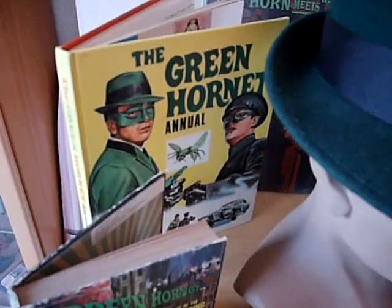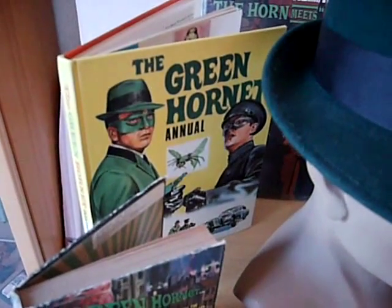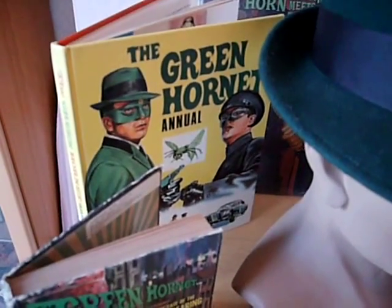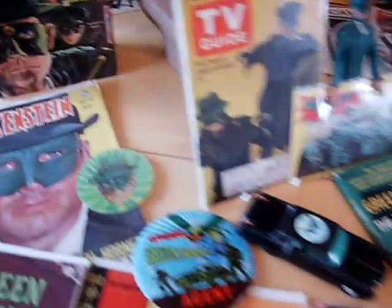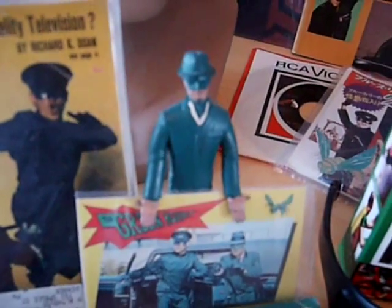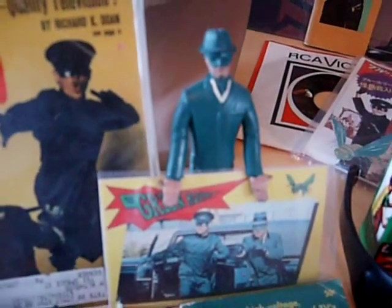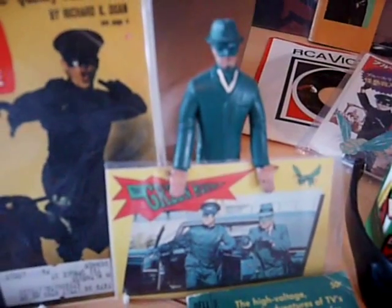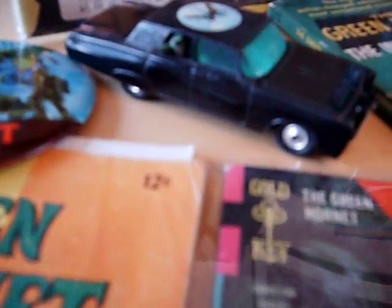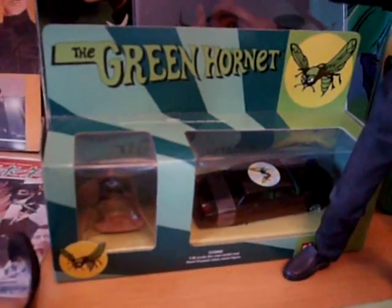There's some other UK stuff — this is the World Distributors annual with Walter Howarth artwork on the front cover, typical to all of the annuals that the company put out in the 60s. Text stories, comic strip reprints — actually from the Gold Key — but great fun, nice to have. Let's have a look at some other vintage bits. There's a Lakeside bendy toy there; wish it was carded.